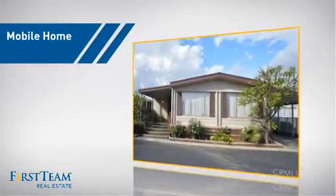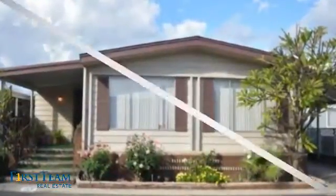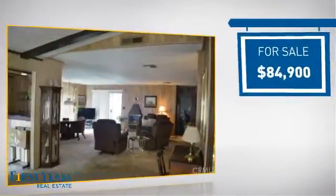This home is a great choice for those looking for comfort, convenience, and the privacy of their own home. It's located in the Anaheim area, currently listed at just under $85,000.